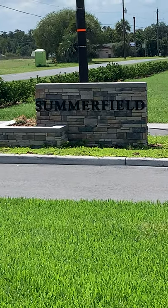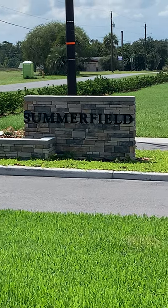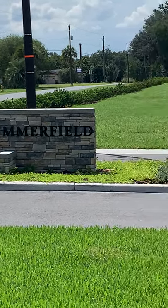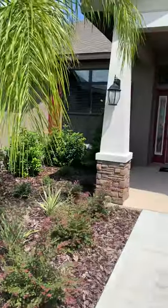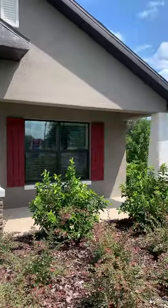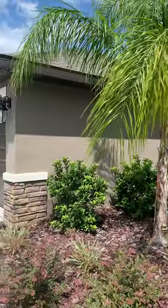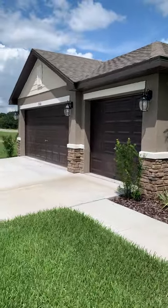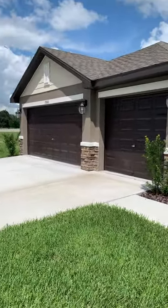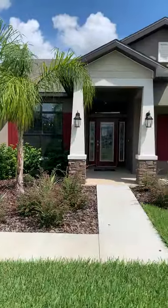Good afternoon. I am here touring a new home by Adams Homes in the development of Summerfield in San Antonio. There are 14 different house plans to choose from at Summerfield, ranging in square footage from 1755 to 3000. The homes are named for their square footage, so today we are going to tour this one, which is the 2265, meaning it has 2265 square feet.